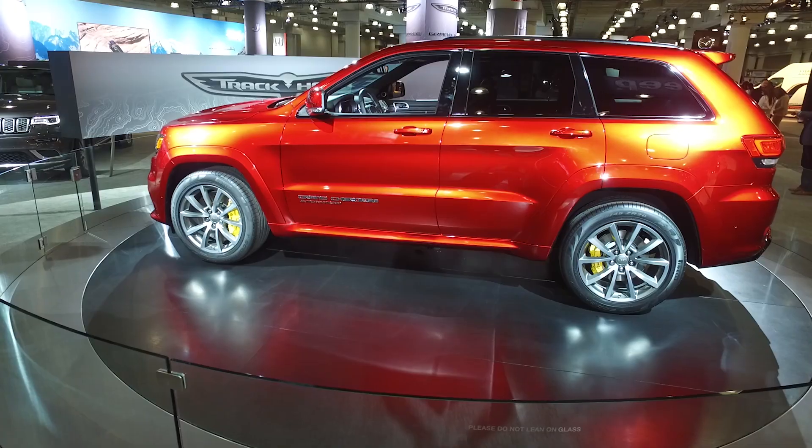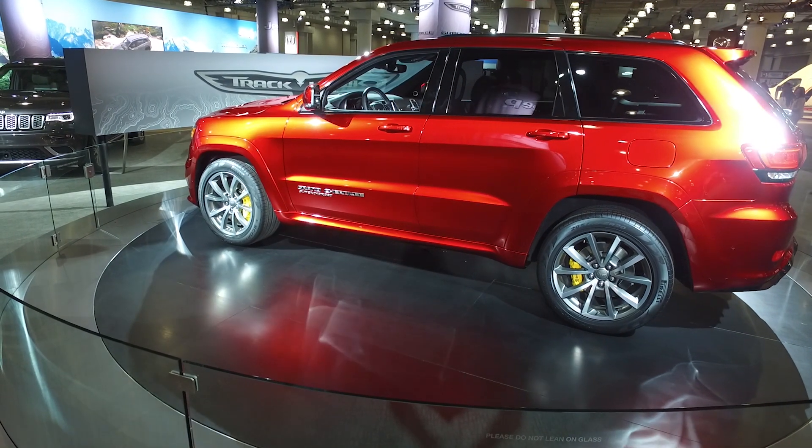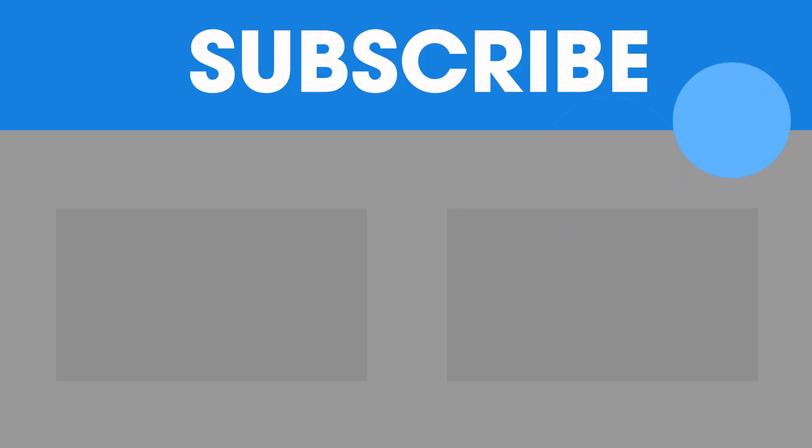They also claim it does 0-60 in three and a half seconds, which is as fast as just about any car on the road, let alone a big midsize SUV. It comes out this fall and we're really looking forward to driving it. This is Hellcat performance and Jeep practicality in one.